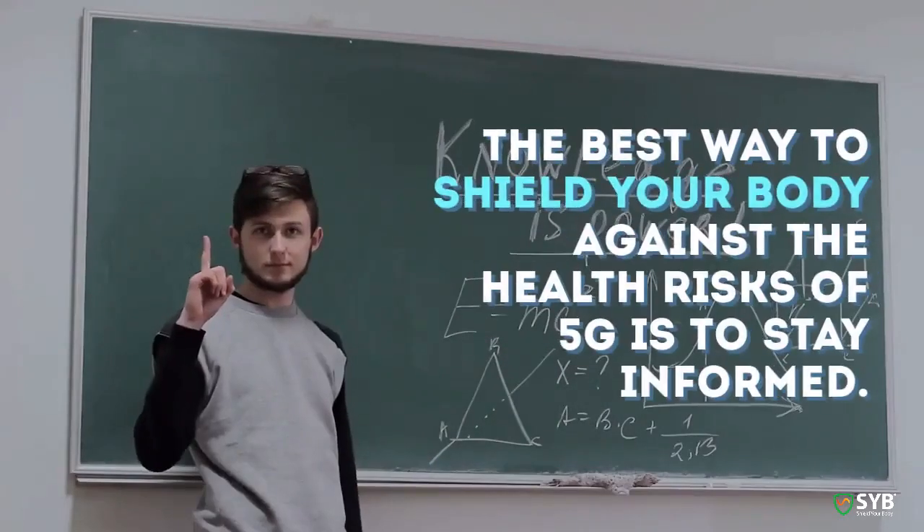So we at SYB remind you that the best way to shield your body against the health risks of 5G is to stay informed.